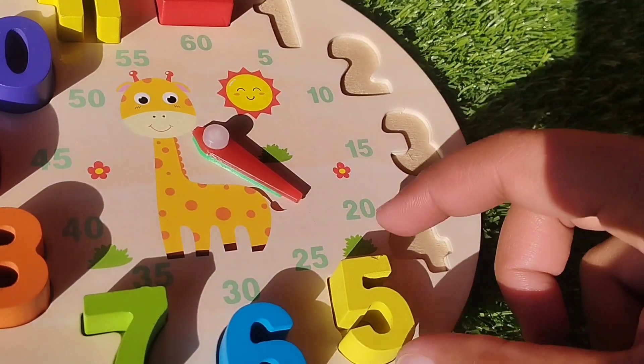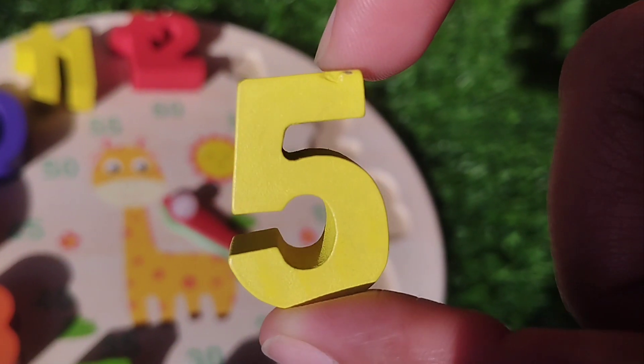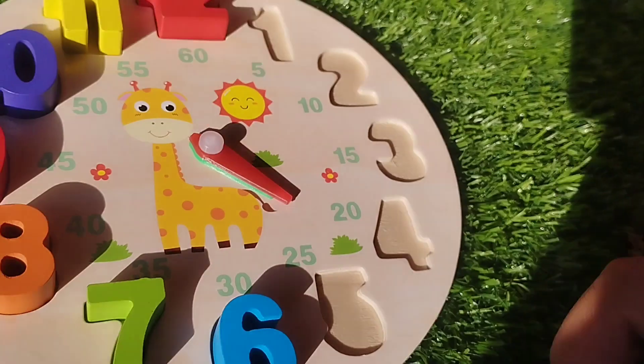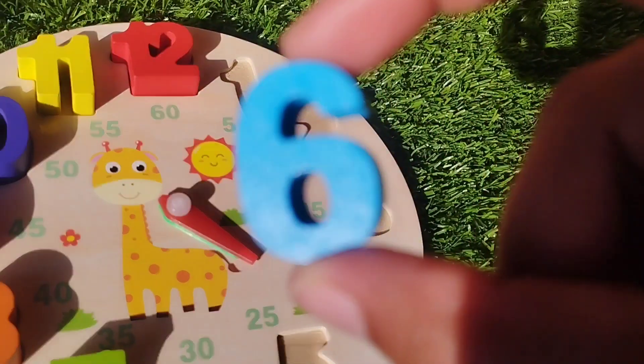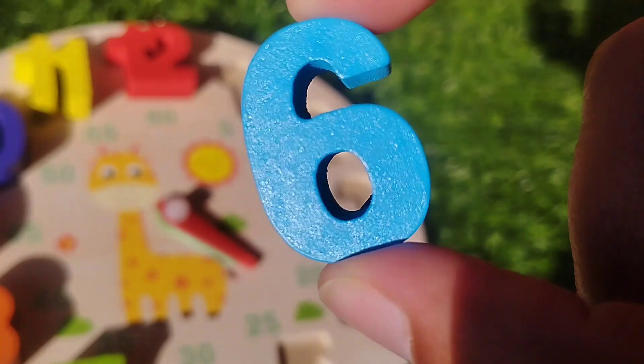The next number is number five. This is number five. The next number is number six. This is number six.